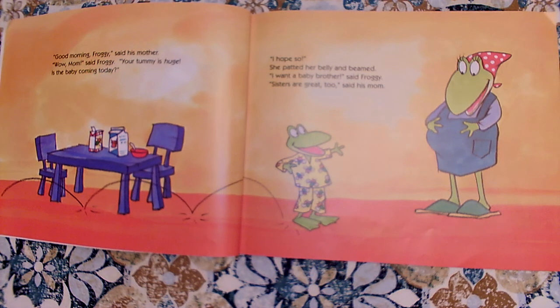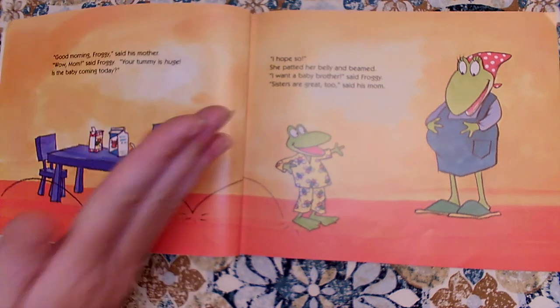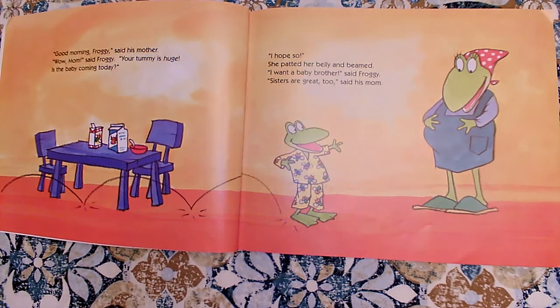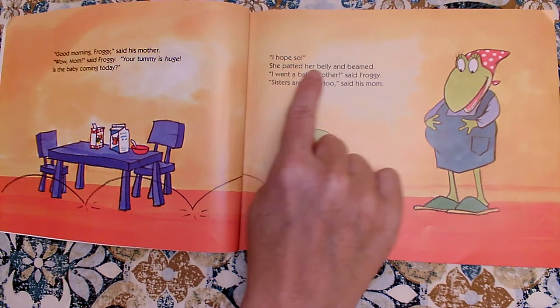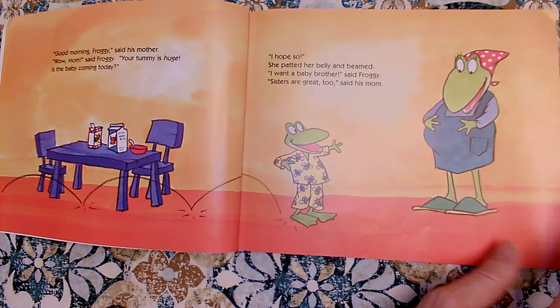Did you notice that I said 'huge' differently? It's italicized. The letters kind of slant a little bit. That's Jonathan London's way of letting us, the reader, know to say the word with a special emphasis. I hope so. She patted her belly and beamed. I want a baby brother, said Froggy. Sisters are great too, said his mom.